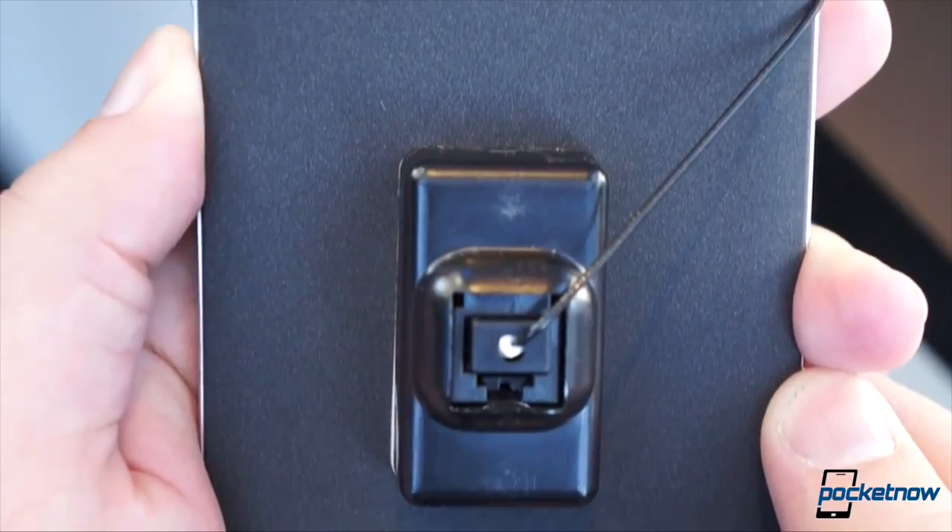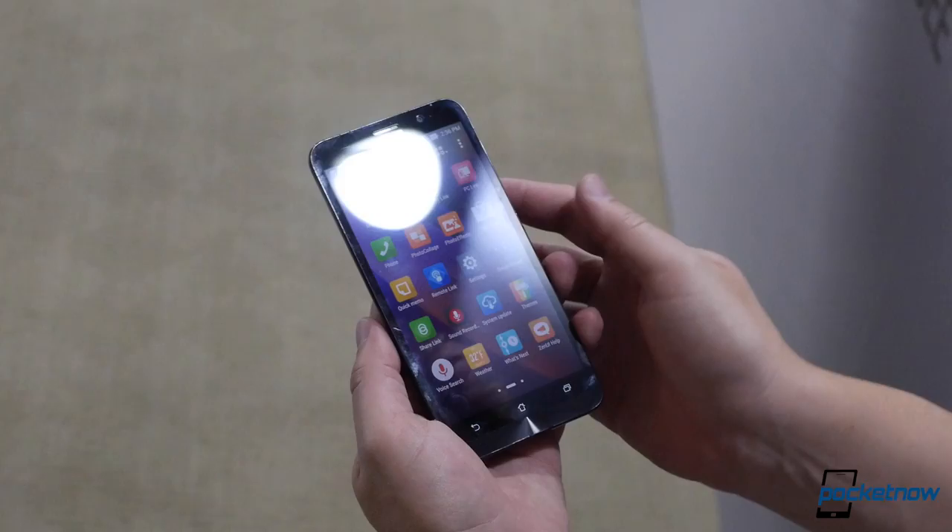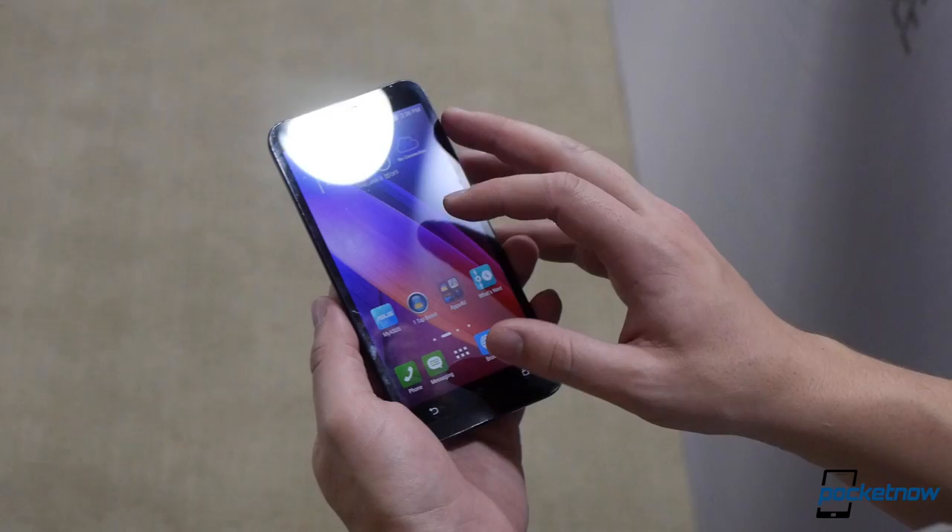The Zenfone 2 goes for $199 unlocked. For that, you get a 5.5-inch 1080p display protected by Gorilla Glass 3, a 3,000 milliamp-hour battery with Intel Quick Charge technology, 4G LTE, and either 2 or 4 gigs of RAM.